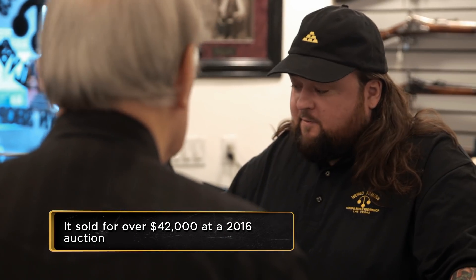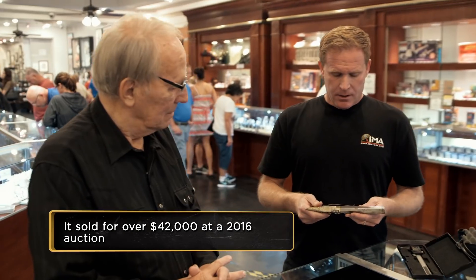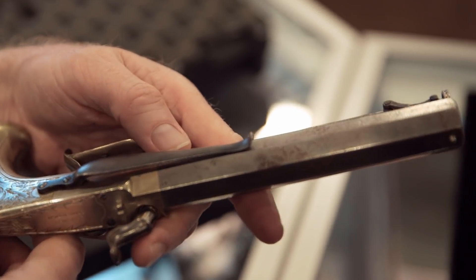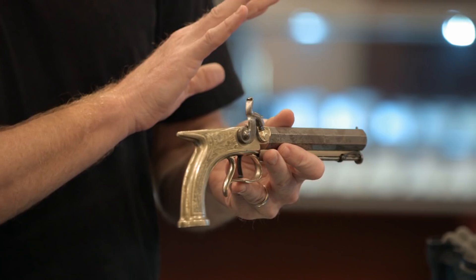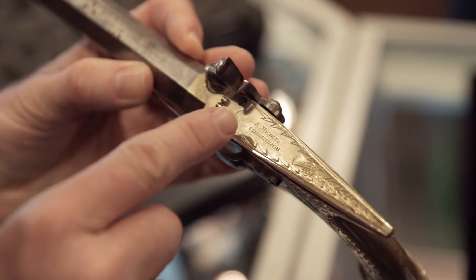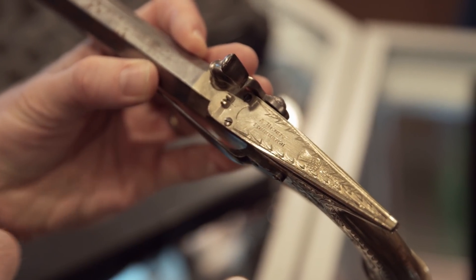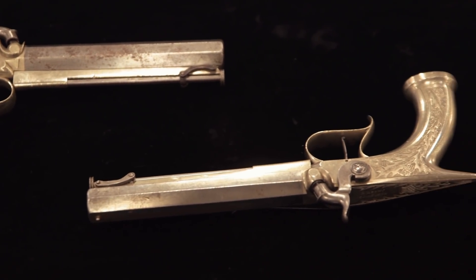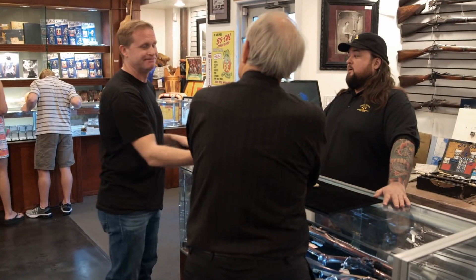What kind of value do you put on these? Well, the condition of them really drags the value down. When these were made, this thing looked like a bar of silver. What brings the value back up is Alexander Henry's name — that's a nice pedigree. So at auction, the way they are today, $5,000 to $6,000. That's what I needed to hear. Good luck, Bill. Thank you.